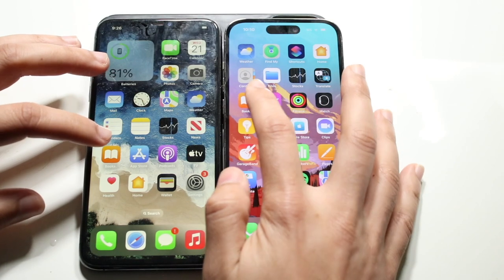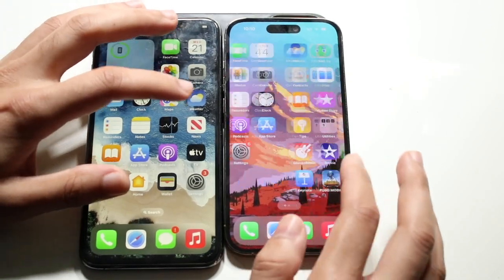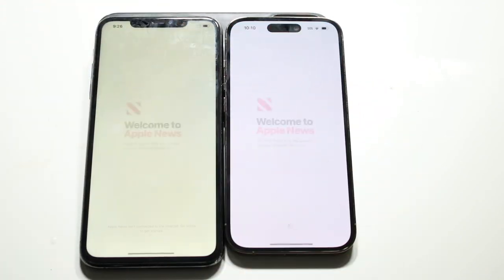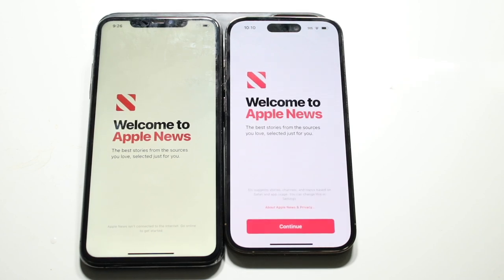Books — three, two, one — the 11 Pro Max was actually the faster one there. Moving to News — three, two, one — the 14 Pro was the faster one, though the 11 Pro Max seemed to be hitting an internet issue again.